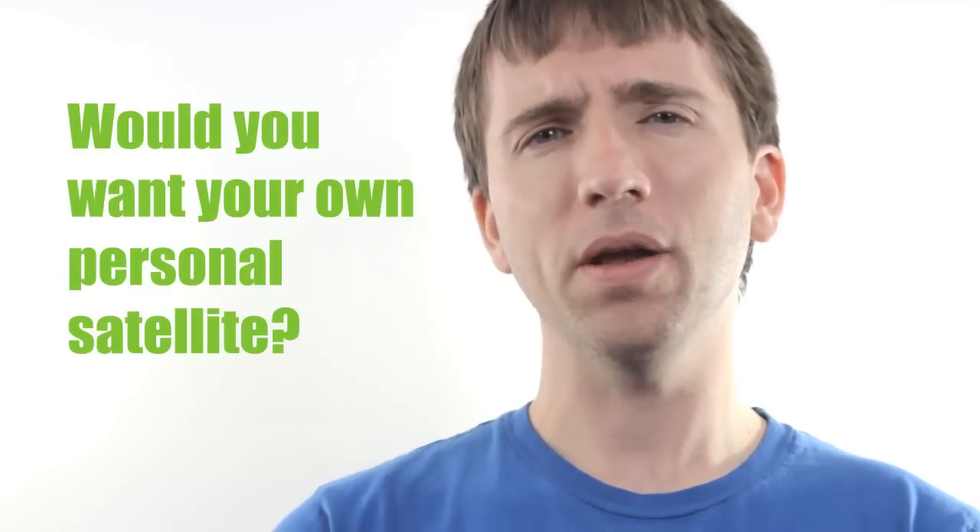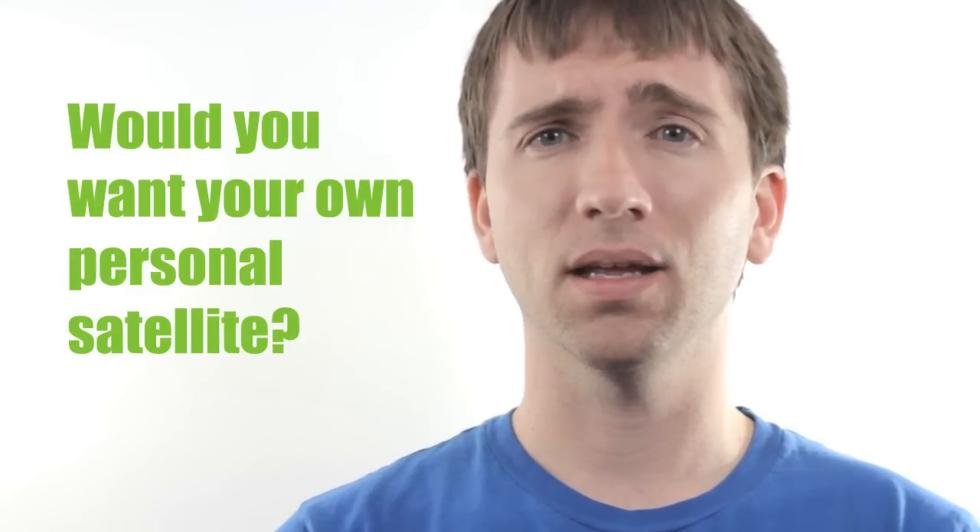Now it's your turn. Would you want your own personal Android-powered satellite? What would you do with it? I'd love to hear your thoughts in the comments below. And if you want to learn more about DIY Rocket Science, subscribe to my newsletter at DIYRocketScience.com. Thanks for watching.